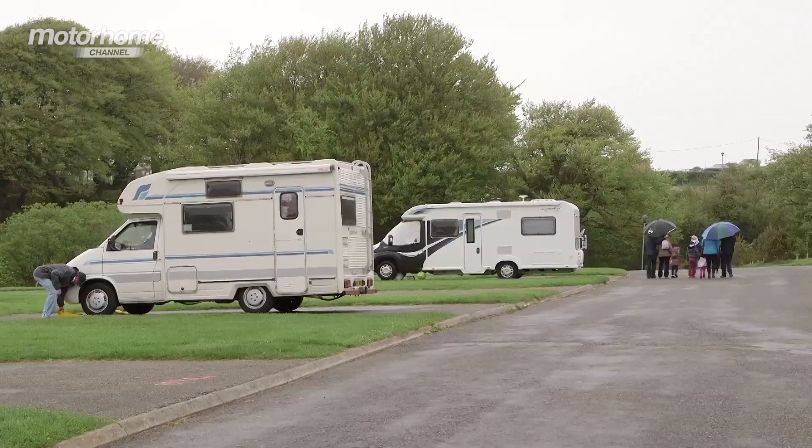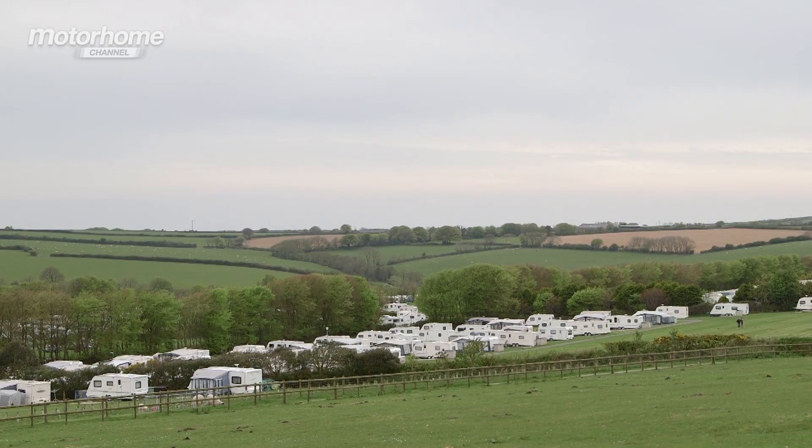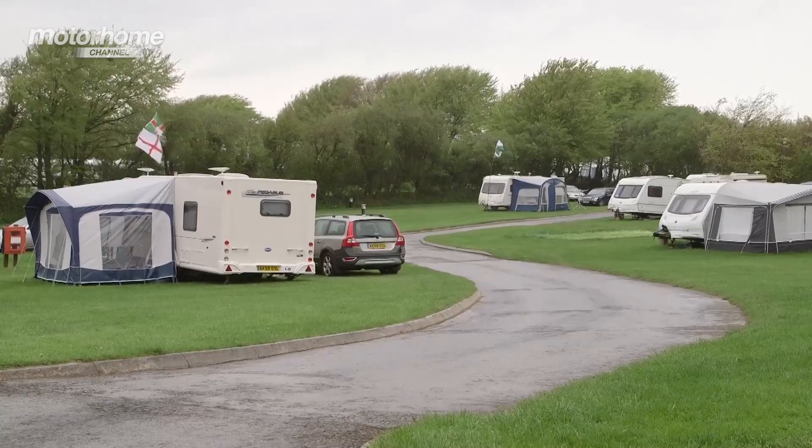We spoke to some motorhomers to see what they think of the site. The things we like about this site is the countryside — it's the countrified side to it all. It's laid out fairly well, there's plenty of room for everybody and it's nicely spaced out. It's great if you don't want to be beachy. We live on the other side of Devon so this is a nice contrast for us, and it is a site we would come back to.